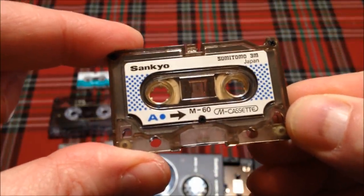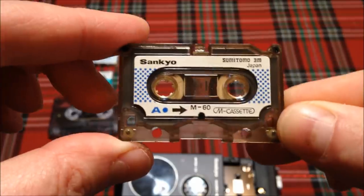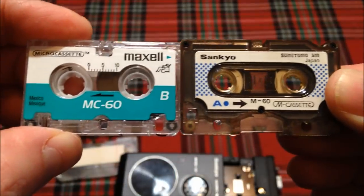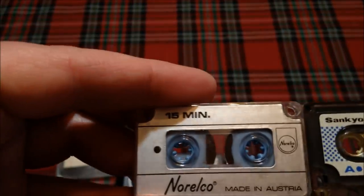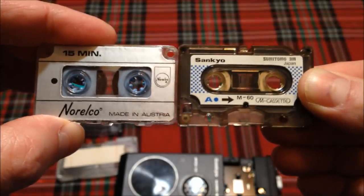I wanted you to look at this cassette. So here it is, the Sankyo Micro Mini. It looks just like a compact cassette, really. There is the comparison in size to a full-size tape. Compare that to the famous microcassette — very similar, but not compatible with one another. And then we'll compare it to the mini cassette. So there's our mini and our Micro Mini.